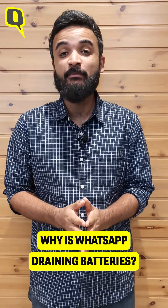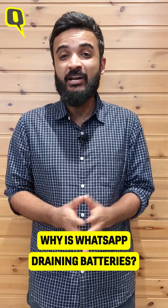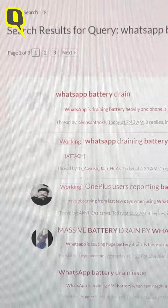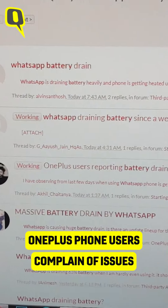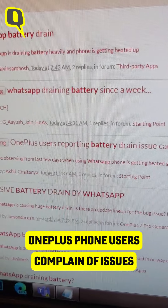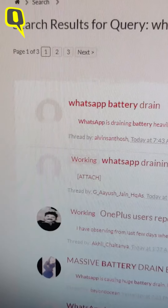Quite a few users on the internet have complained that WhatsApp on their phones — specifically OnePlus users — is draining the battery unexpectedly, much more than usual. We've come across a lot of forums, especially the OnePlus forum, where a lot of people have commented saying they've seen 50% to 60% battery usage.